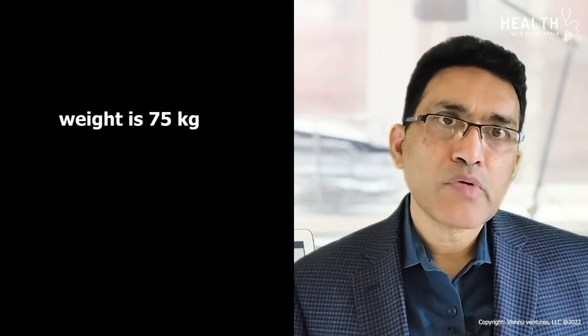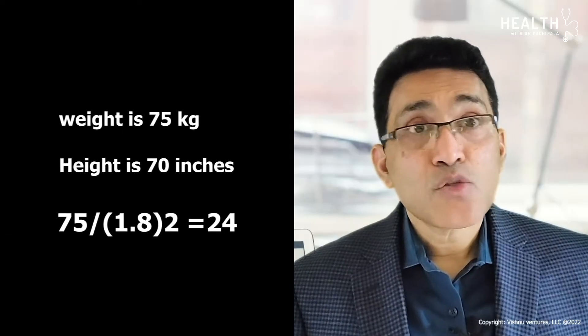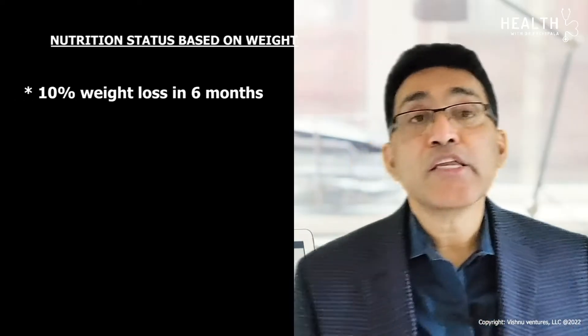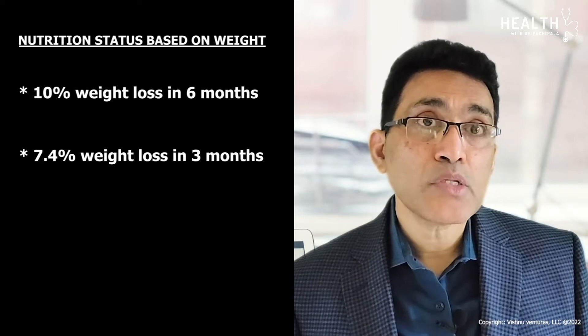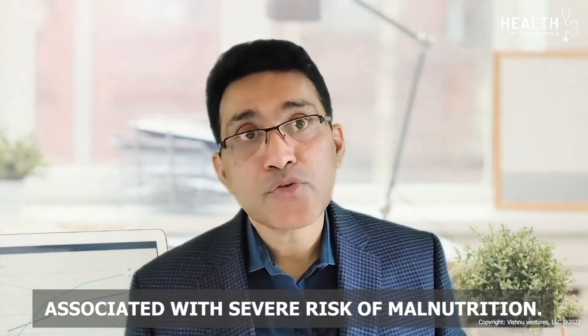For example, if your weight is 75 kilos and height is 70 inches, your BMI is considered 24. Assessing nutrition based on actual body weight is another method. From a baseline weight, a 10% weight loss in 6 months, or 7.4% in 3 months, or more than 2% in a week is associated with severe risk of malnutrition.